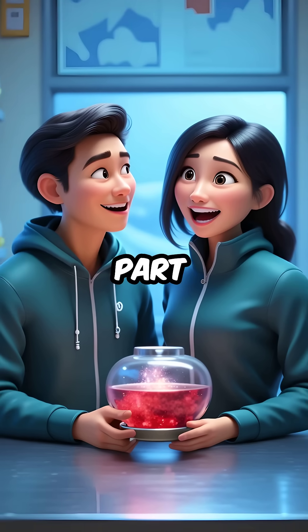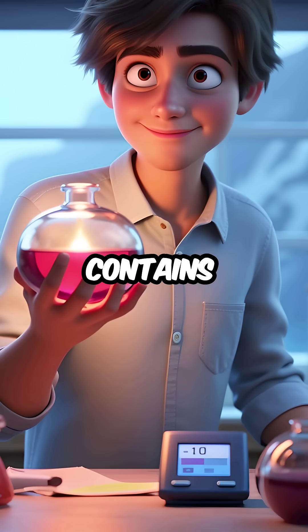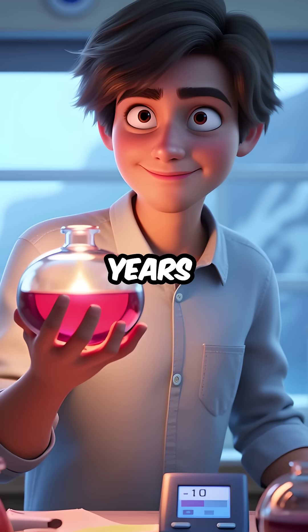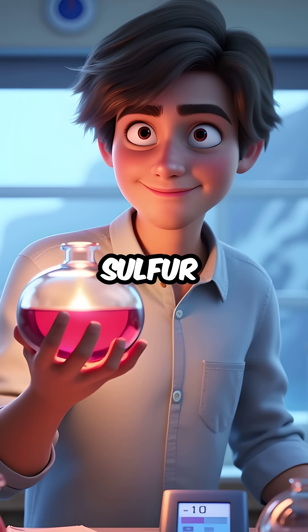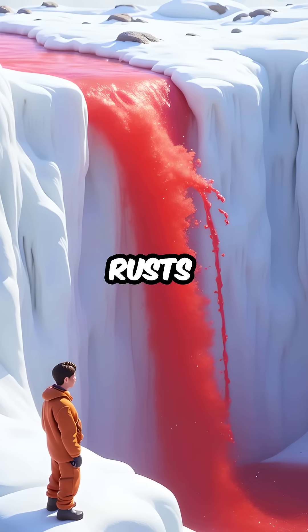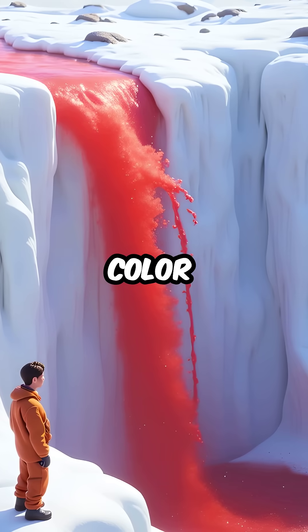Fifth, here's the mind-blowing part. This ancient water contains living microbes that have survived in total darkness for millions of years, feeding on iron and sulfur. When this iron-rich water hits oxygen, it rusts instantly, creating that terrifying blood red color.